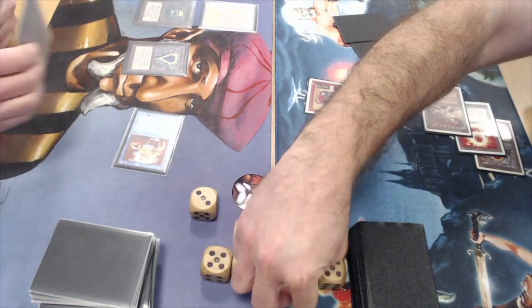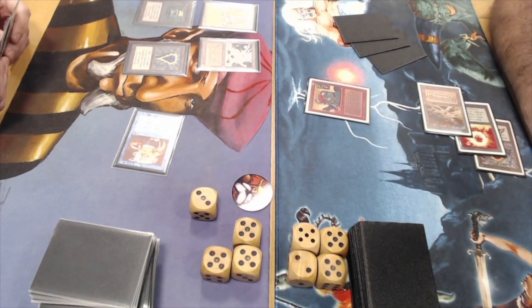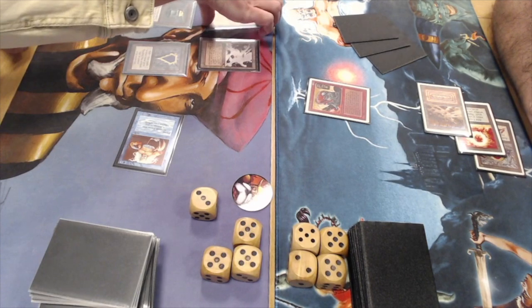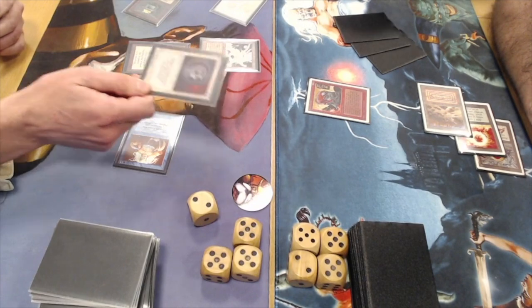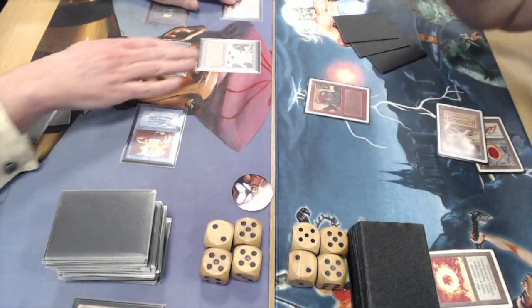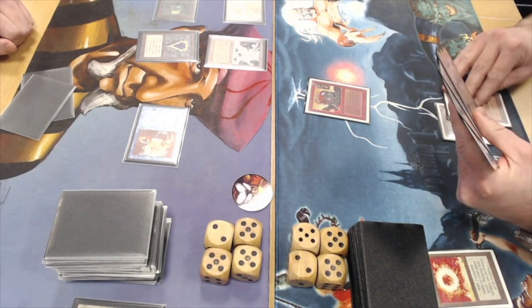Juan is taking damage from the Serendib, dropping to 17. There's some glare on the cards but I'll talk you through it. There's a City of Brass on Ervin's side above the Mox Emerald, and he just played a Mishra's Factory. He's got a lot of options, which is usually a bad sign for Juan. Ervin taps an Emerald, plays a Disenchant on the Sol Ring to slow Juan down.